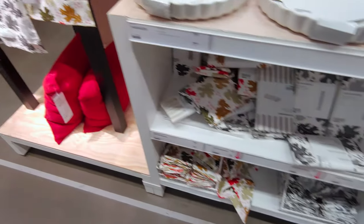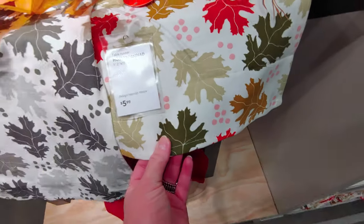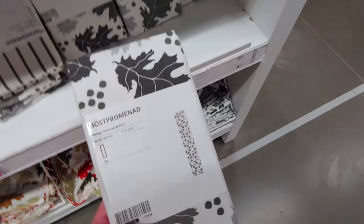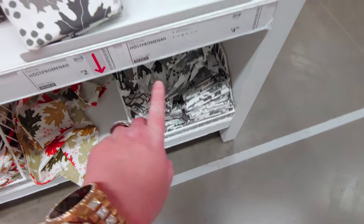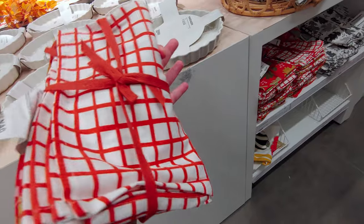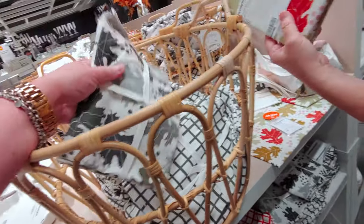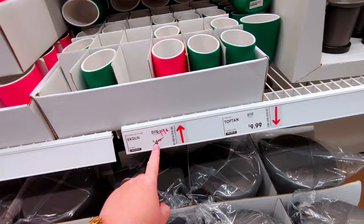They have fall decor set up here — really cute little table runners for $5.99. They have them in gray for $4.99. We're still in the kitchen section. They have napkins — or wait, these are placemats. The table runner is $4.99. And these napkins — $2.99. Look, the gray ones match the table runner!